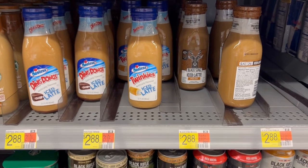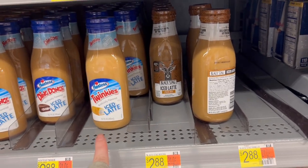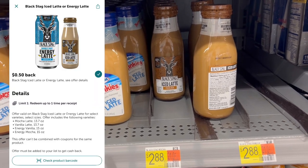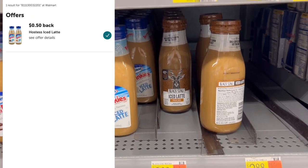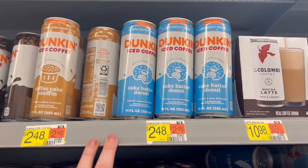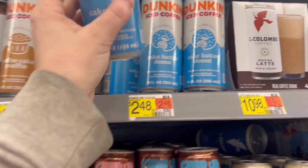Up next are a couple of filler items I want to try. These are $2.88 each — I'm grabbing one Twinkie and one Black Stag. We have different 50 cent Ibotta rebates and different 50 cent Coupons.com rebates, making each $1.88. Not the best deal but good filler items. We also have 50 cents on Ibotta for this cake batter donut, so I'm grabbing one of those as well.